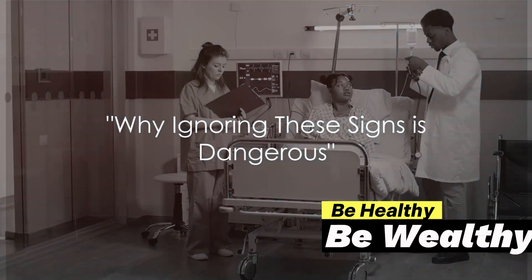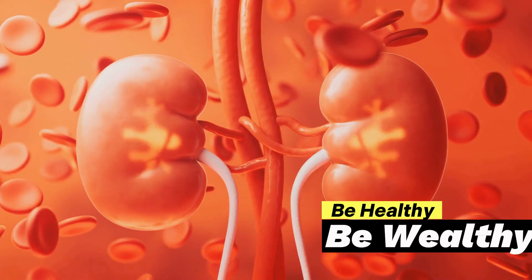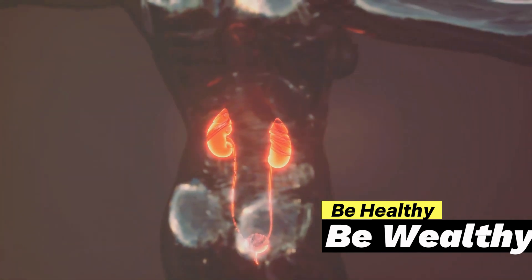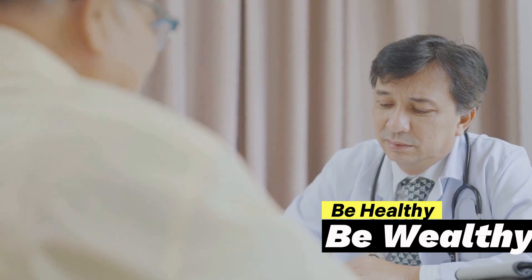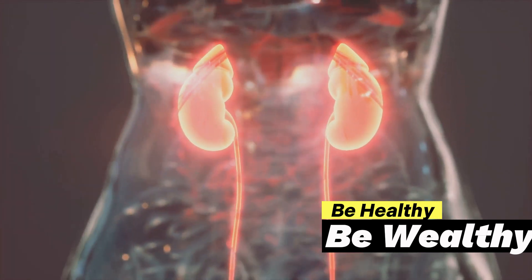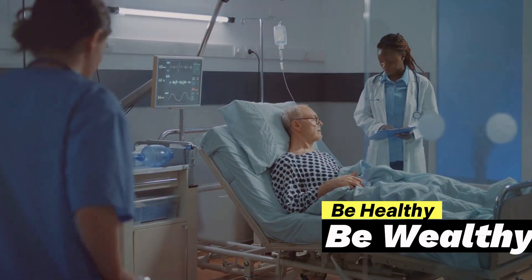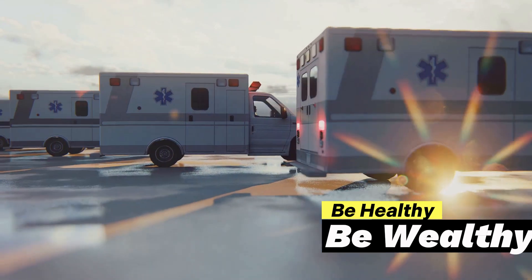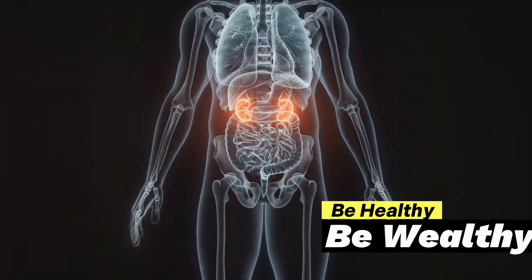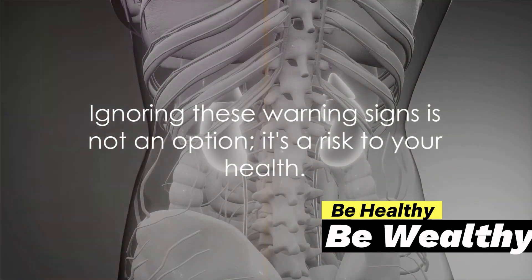You might think you can handle a little back pain or a few extra trips to the bathroom, but ignoring these signs can lead to serious complications. Kidney stones, while small, can pack a mighty punch. Left untreated, they can cause significant kidney damage, blocking the flow of urine and causing the kidneys to swell. This not only intensifies the pain, but can also lead to long-term kidney disease. Moreover, the presence of kidney stones can lead to urinary tract infections. These infections can spread, causing a domino effect of health issues. In the most severe cases, untreated kidney stones can even lead to kidney failure, a life-threatening condition that requires immediate medical attention. While the signs of kidney stones might seem manageable at first, they can quickly escalate into serious, even life-threatening conditions. Ignoring these warning signs is not an option — it's a risk to your health.